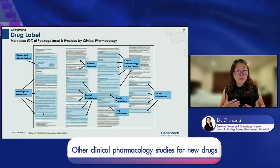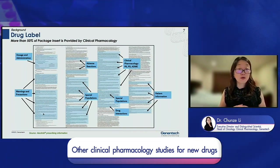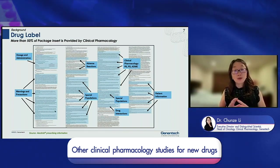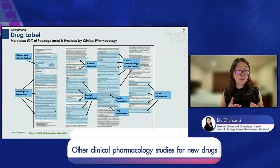Clinical pharmacology contributes significantly to drug development. For example, looking at the package insert for lorlatinib — an oncology molecule — more than 50 percent of the package insert content is actually provided by clinical pharmacology studies and analyses, including how best to use and dose the molecule.